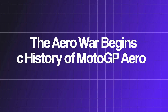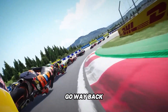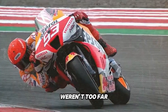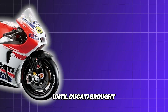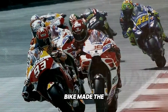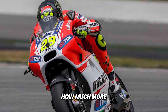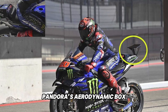The aero war begins — a history of MotoGP aero. The idea of putting wings on a motorcycle might seem like a modern phenomenon, but the roots go way back, all the way to 1972. That's when MV Agusta first started experimenting with winglets, and surprisingly they weren't too far off from what's being seen today. The real aero war didn't kick off until Ducati brought their GP15 to the grid in 2015 — a bike with an aggressive stubby nose and side-mounted wings that made the rest of the paddock sit up and take notice.